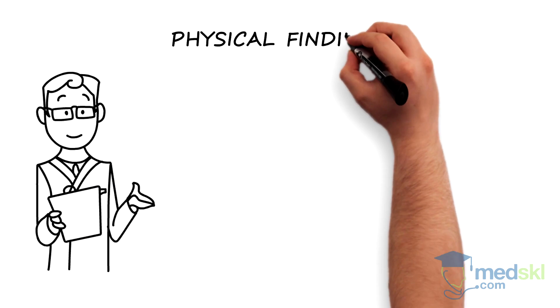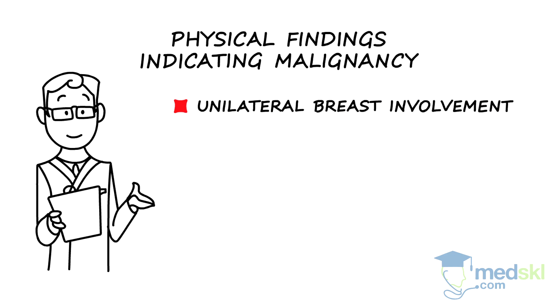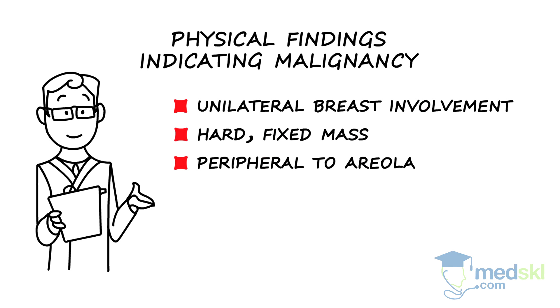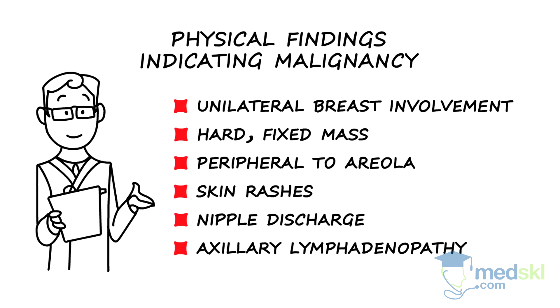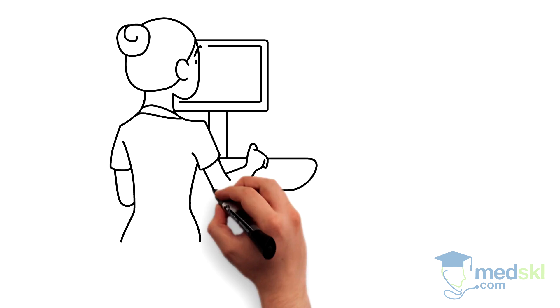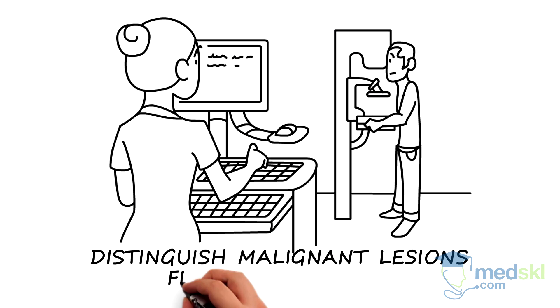Physical findings that indicate a potentially malignant lesion include unilateral breast involvement, presence of a hard, fixed mass that is located peripherally to the areola rather than circumferentially, accompanying skin rashes, nipple discharge, and axillary lymphadenopathy. In cases where carcinoma is a concern, mammography can help distinguish malignant lesions from benign ones.